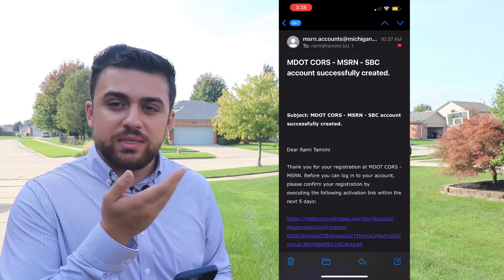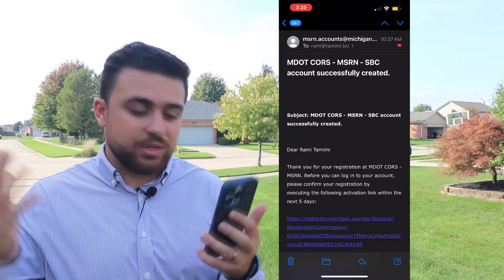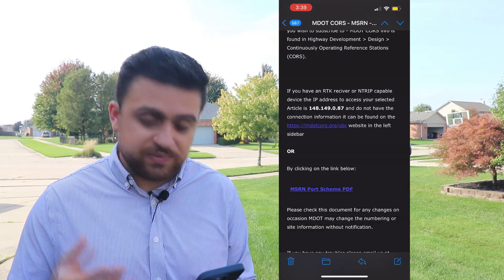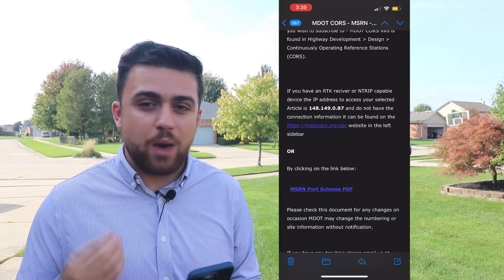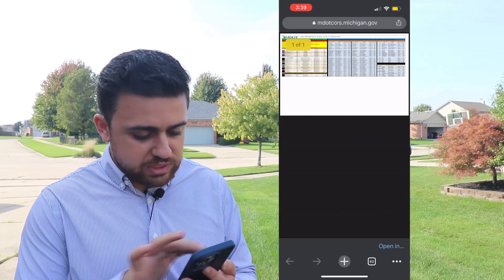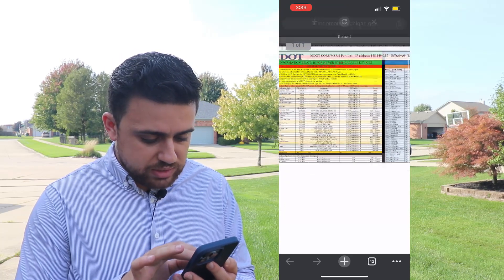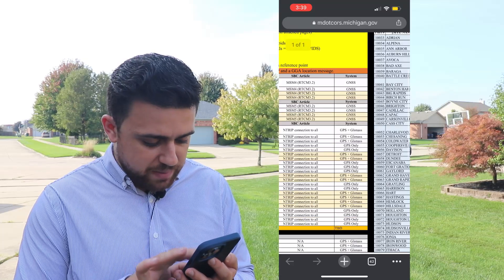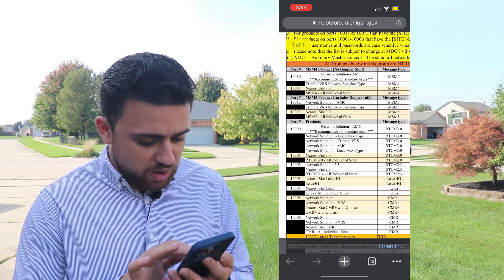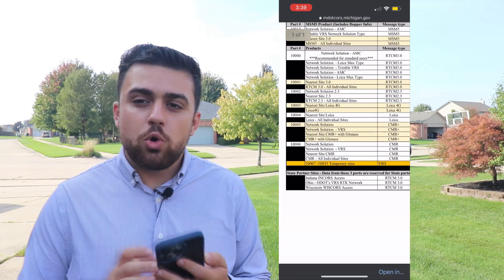After you've submitted your form, you'll get an email that tells you that the account is created. Now, everyone's going to be a little bit different. But for Michigan, we get a PDF that gives us instructions on how to set up our receivers to the CORS network. It opens up that PDF, and you can see here — this is the IP address that I'm going to use. And then depending on what type of equipment I'm using, I'm given a variety of port numbers to use. With that information, let's go ahead and input all of it into our receiver and connect to the CORS network.